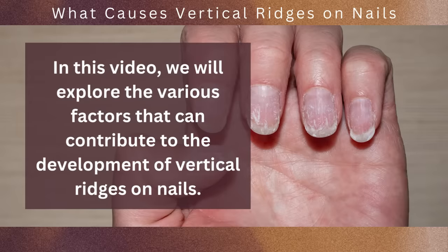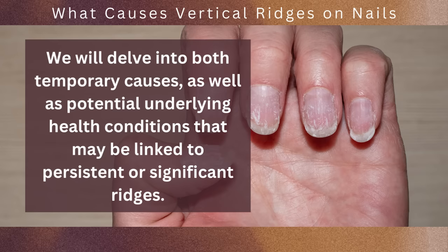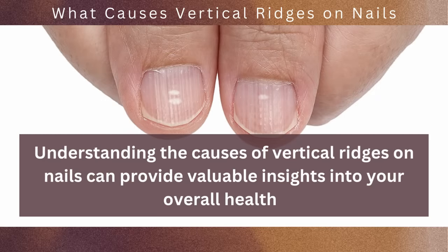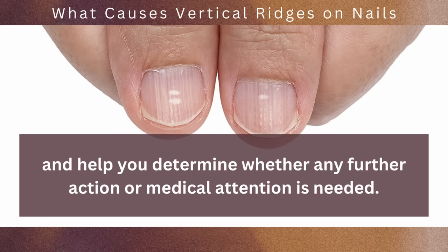In this video, we will explore the various factors that can contribute to the development of vertical ridges on nails. We will delve into both temporary causes, as well as potential underlying health conditions that may be linked to persistent or significant ridges. Understanding the causes can provide valuable insights into your overall health, and help you determine whether any further action or medical attention is needed.